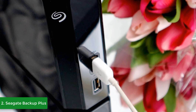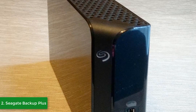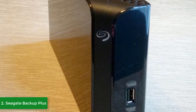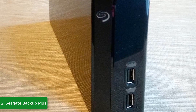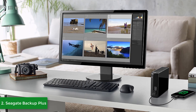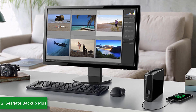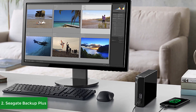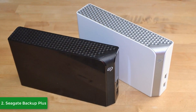From a design perspective, the Backup Plus Hub features an elegant glossy black construction accompanied by a pentagon pattern on the top, bottom, and rear of the drive, giving it a great sense of aesthetics. At the front bottom there are two integrated USB 3.0 ports that let you connect and simultaneously recharge your USB devices. The USB 3.0 port provides speeds of up to 160 megabytes per second and is also compatible with USB 2.0.